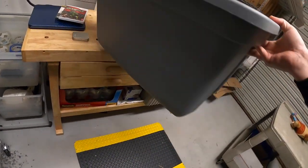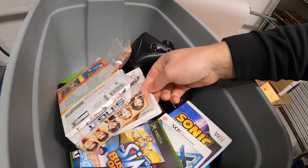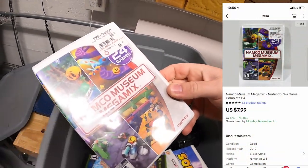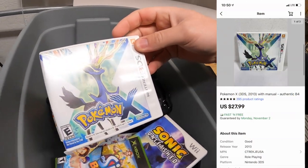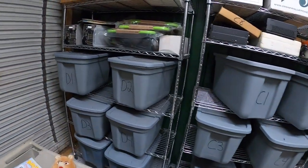Next is in B4 — sold at least two things out of here. First is Namco Museum Mega Mix for Wii, sold for $7.99 free shipping. Also sold Pokémon X for 3DS, sold for $27.99 free shipping. That's it for B4.